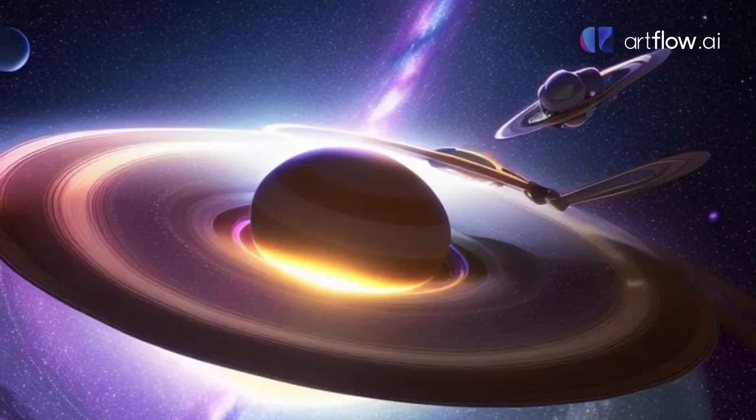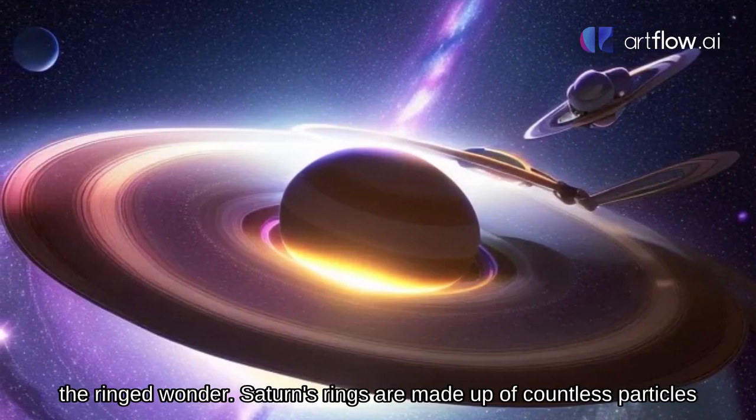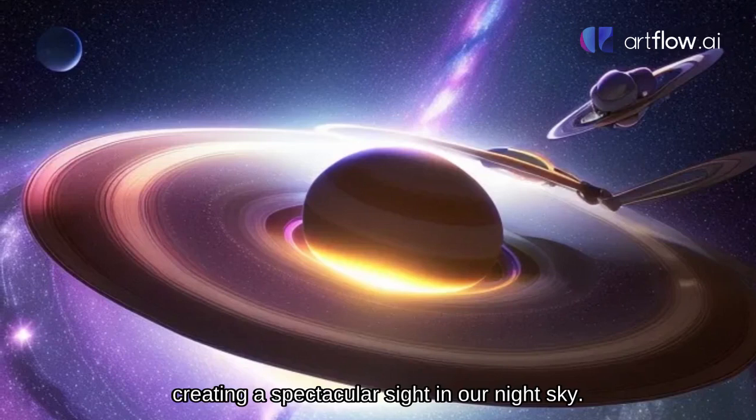Saturn, the ringed wonder. Look at those beautiful rings! We have arrived at Saturn, the ringed wonder. Saturn's rings are made up of countless particles of ice and rock, creating a spectacular sight in our night sky.